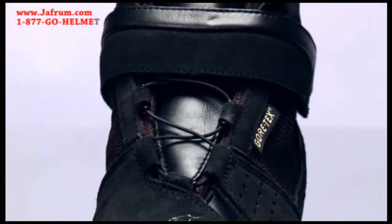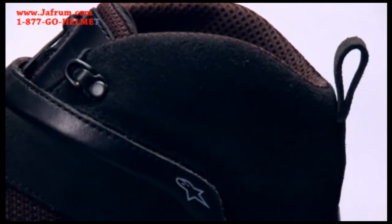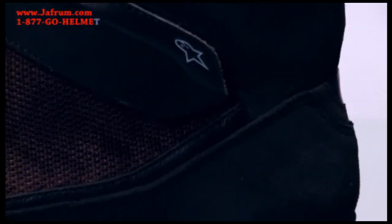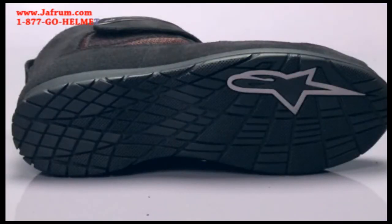The luxury treatment is finished off with a 3D mesh collar and a padded synthetic suede tongue. For real-world function and durability, the Afrika boot uses the winning combination of Alpinestars exclusive compound rubber outsole, dual-density foam padded ankle cups, and an anatomic perforated EVA foam footbed.